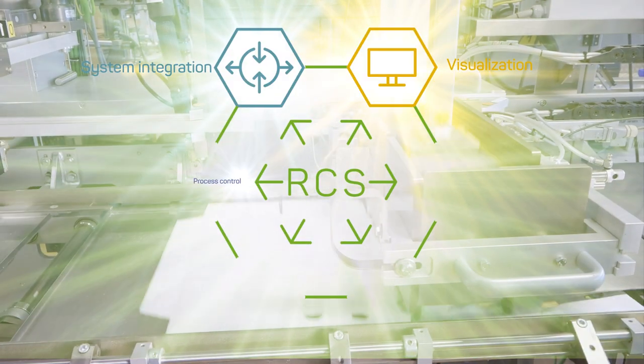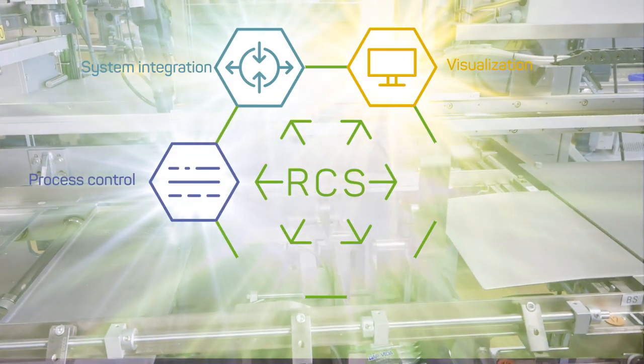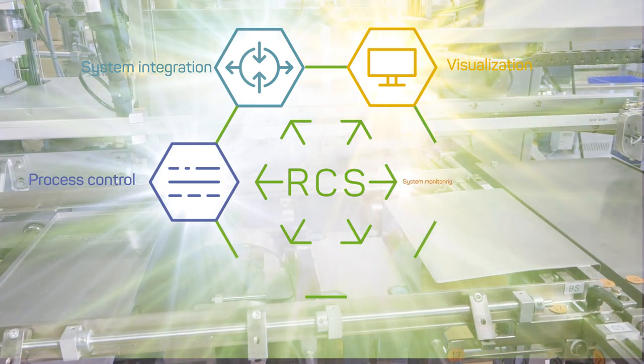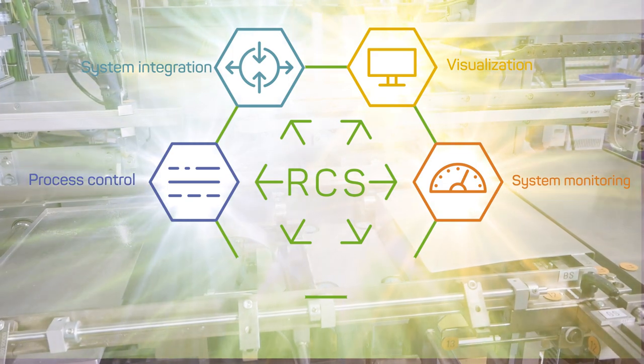Process control: precise and reliable adhesive application. System monitoring: quick fault detection in the gluing process.